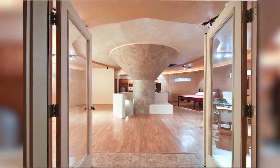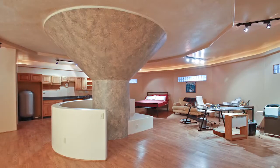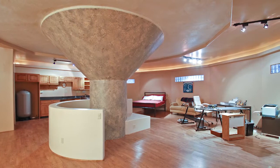The surface layout was just an open floor plan — the kitchen, the living room, a study area, all one big room, centralized around a central tower.